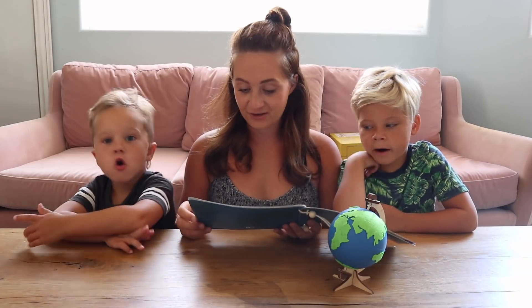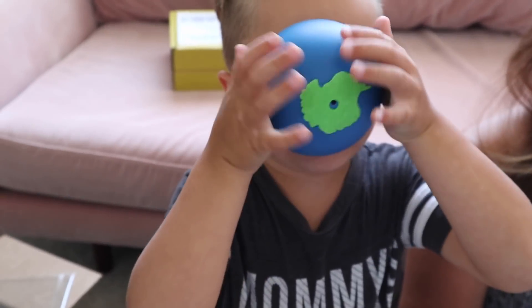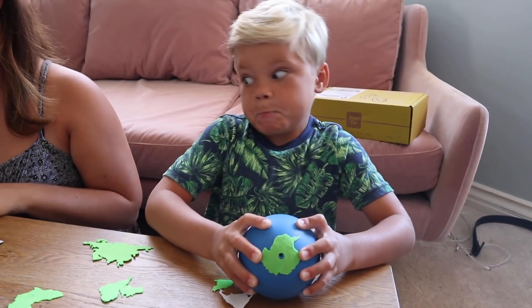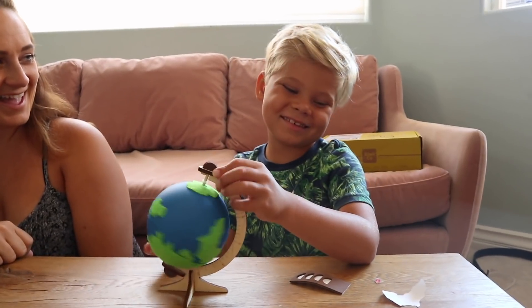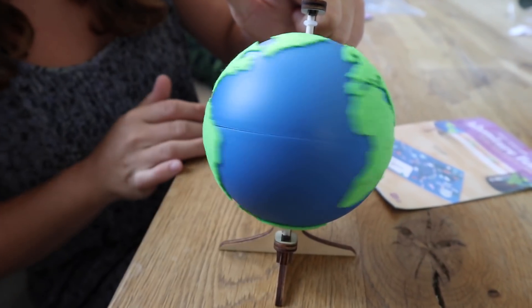Did you guys know that Africa is the hottest place? Each month you get a new crate and it's designed by experts and tested by kids, and teaches a new theme through hands-on learning and fun. Did you know that South America has a lot of frogs in the rain forest?